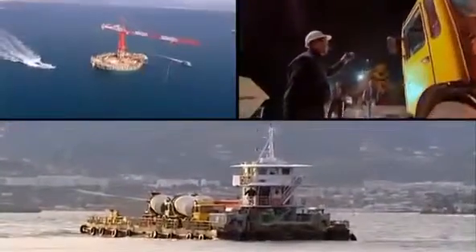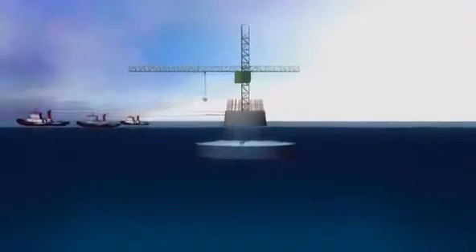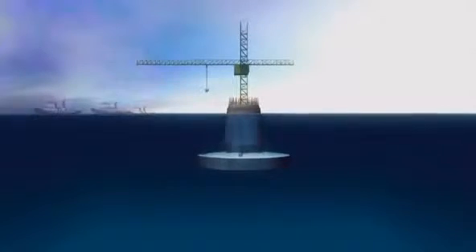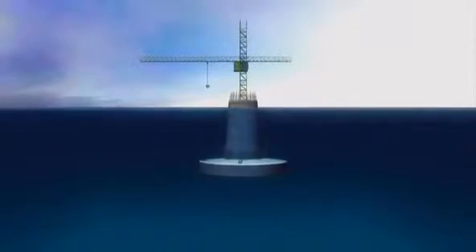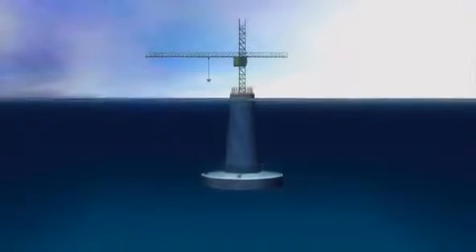Hundreds of workers are observed in commotion, but little visible progress is made. The pier never seems to get higher because as the pier grows, the whole tower sinks lower under the added weight. Its real height is never visible from ship or shore.